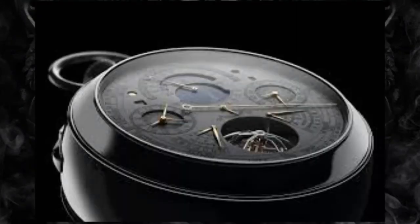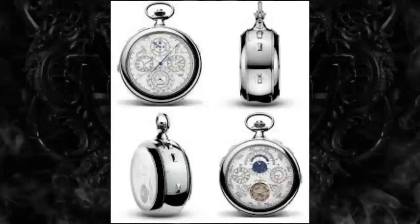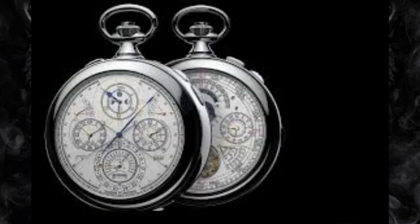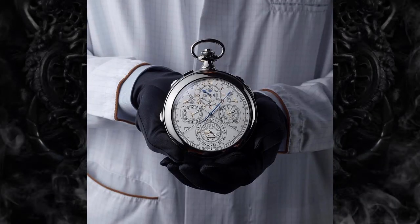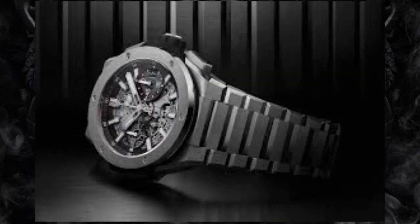Vacheron Constantin 57,260 – $8 million. Including 57 complications, 2,826 individual components, and 242 jewels, Vacheron Constantin's 57,260 watch is a technological and artistic feat. This watch took 8 years to design and create and is estimated to have been commissioned for $8 million for a private client.